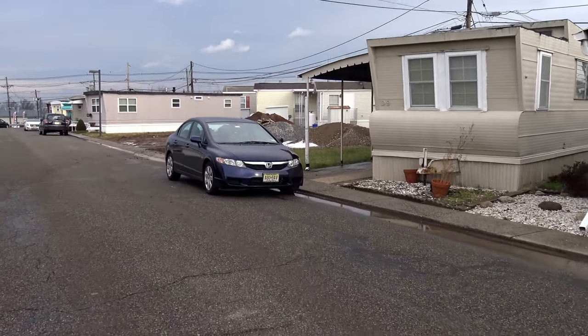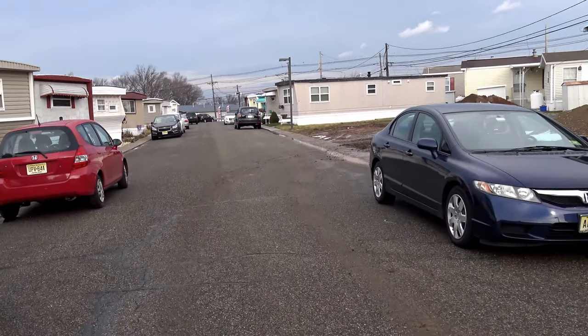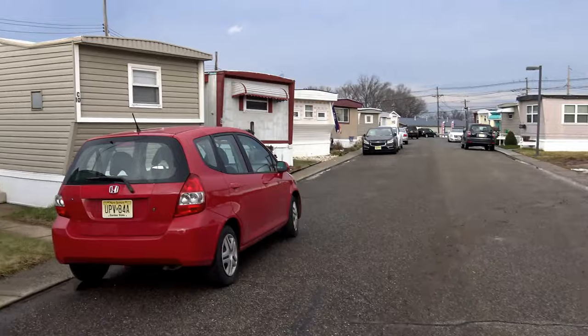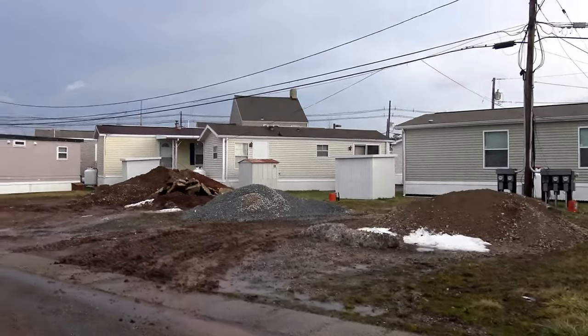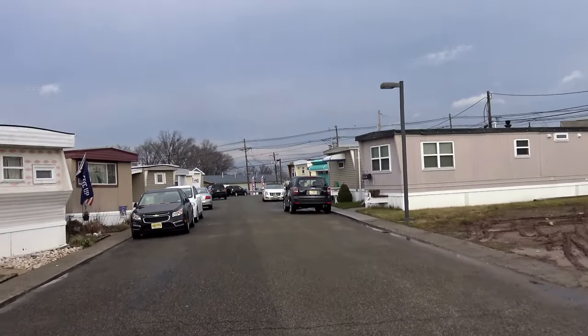We're walking down the D row. The first row was A and B, and the second row is C and D. We have a couple of spots here available for building a home on this row.